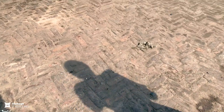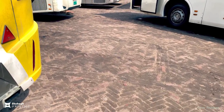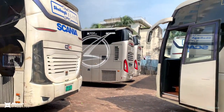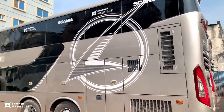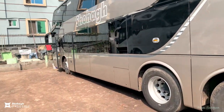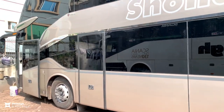Assalamualaikum everyone, this is Siyam Rahman. Let's talk about the most luxurious bus available in Bangladesh. This is none other than Shohag Prestige — the king from Sweden — Scania K-14, bodied by Indonesian-based bodybuilder Laxana. This is the double decker bus and the model number is SR2 Double Decker Legacy.